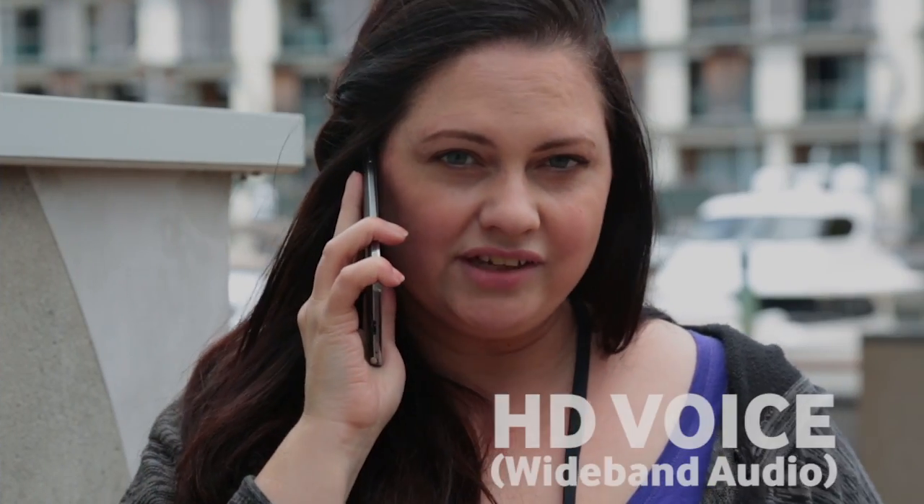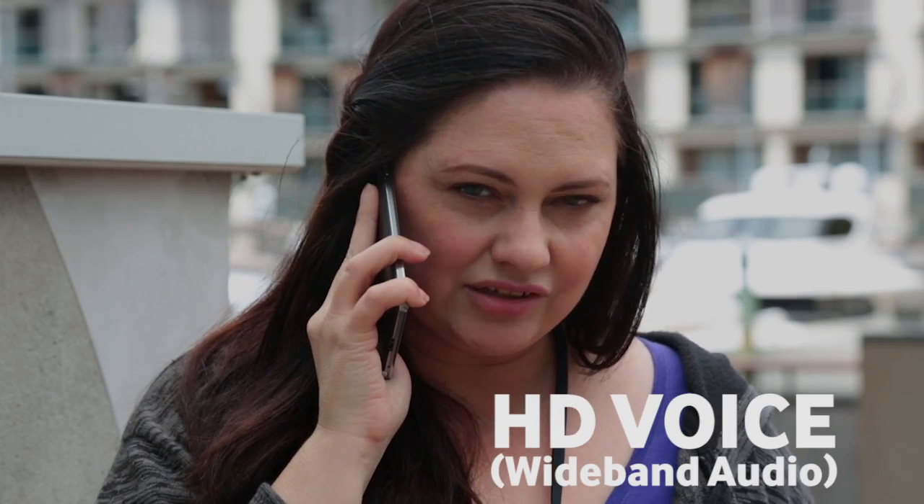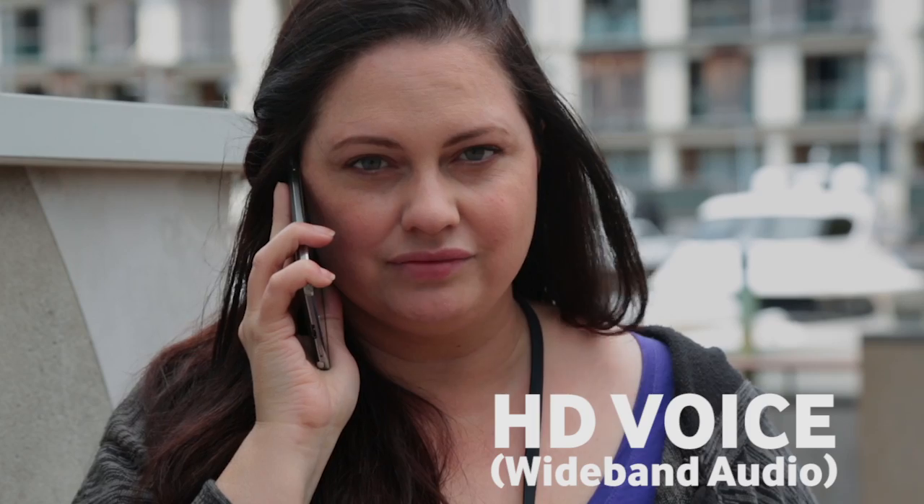Let's go back to HD Voice now. With HD Voice, digital sampling has doubled from 8,000 to 16,000 samples per second. Think of it as going from an 80s mixtape to an iTunes download.